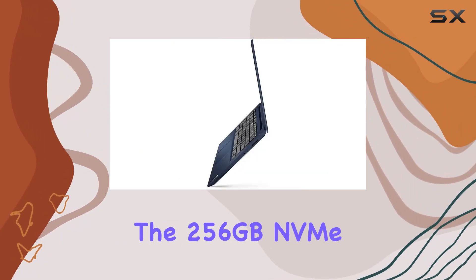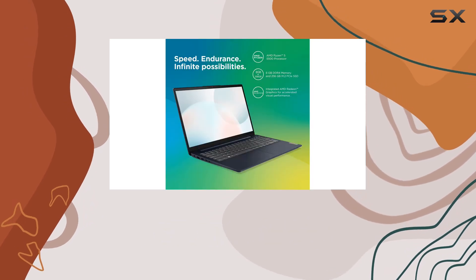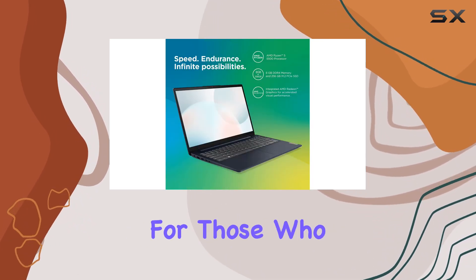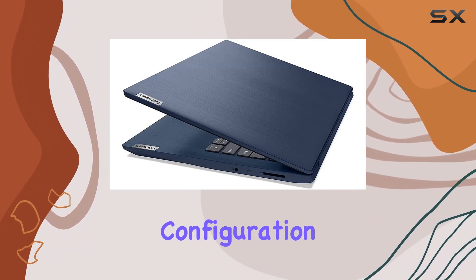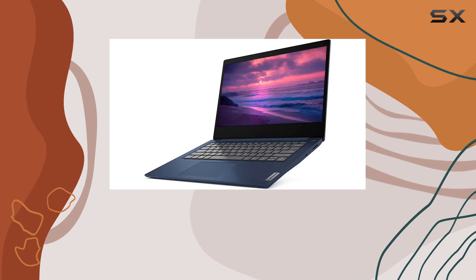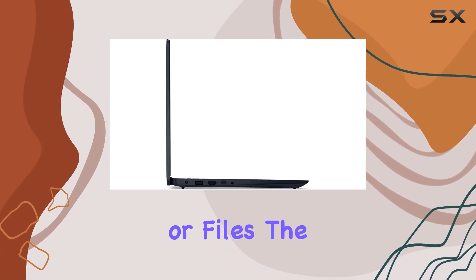The 256GB NVMe SSD, though not the largest on the market, offers speedy boot times and quick data access. For those who prioritize speed over storage capacity, this configuration strikes a good balance, though some might find the need for an external storage solution for larger media collections or files.